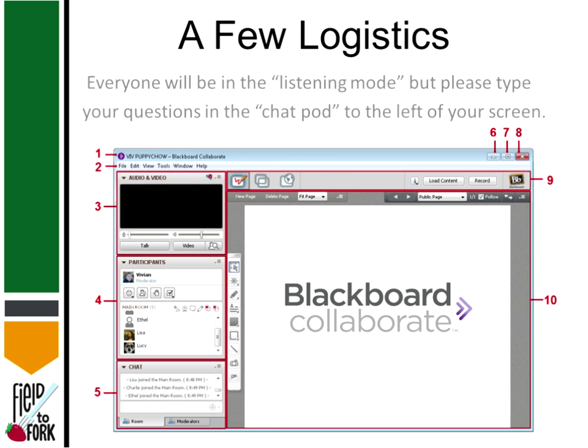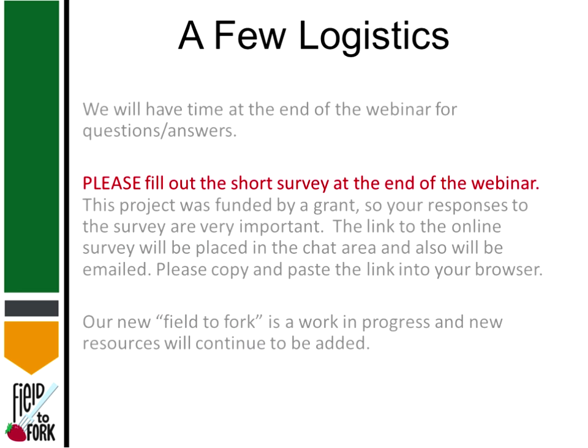If you have a question, there's a pod — number five — where you can type it in, and you can always follow up with any of us afterwards. There will be a short survey at the very end. We really need your input because this was funded by a grant, and you have the opportunity to win a prize and print out a certificate. It will take two minutes. Also visit our Field to Fork website — it's a work in progress and new resources continue to be added.